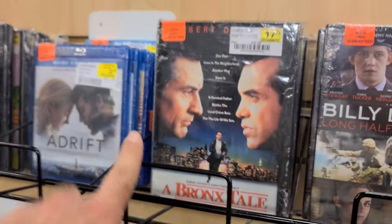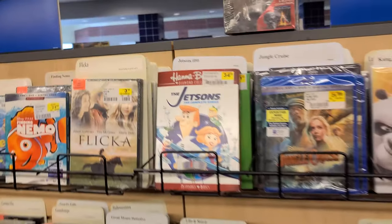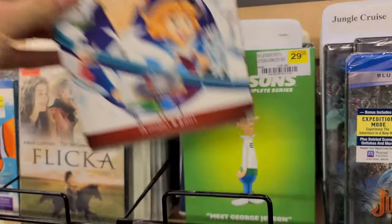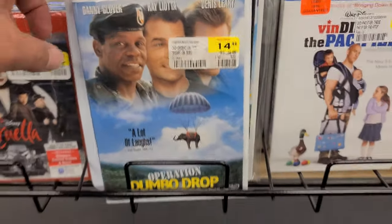Now the final haul of movies — look, this is crazy: $17.99 for a used snapper of A Bronx Tale. I always like seeing stuff like this but I don't like that price. $34.99, $29.99 — hey, you never see this one: Operation Dumbo Drop.